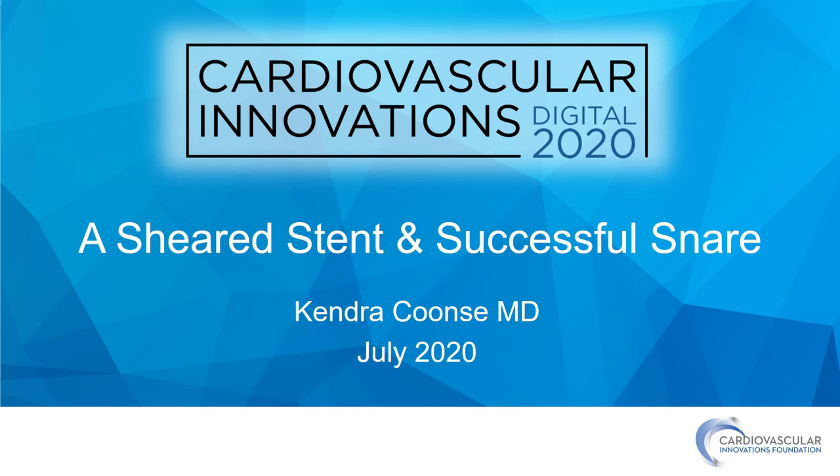Hello, my name is Kendra Kuntz, and today I'm going to be sharing with you a case of a sheared stent and successful snare.